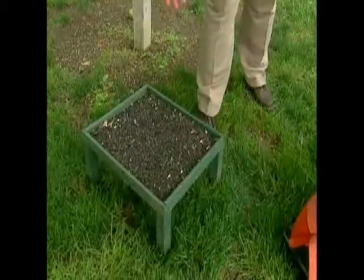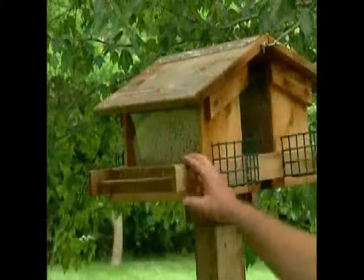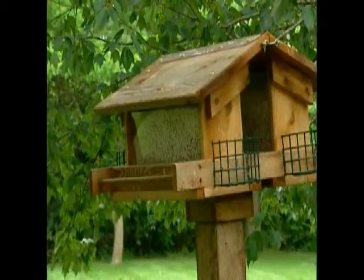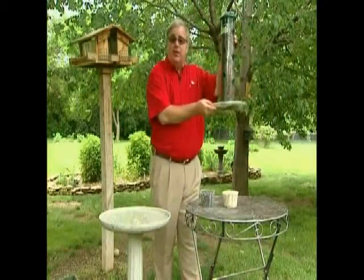Cardinals prefer feeders low to the ground, or a platform feeder like this one. Being a portly fellow, the cardinal needs a feeder with a bar back away from the feed trough so he has room to feed. Cardinals will seldom use a tube feeder unless you have a tray large enough for them to sit on underneath the tube.